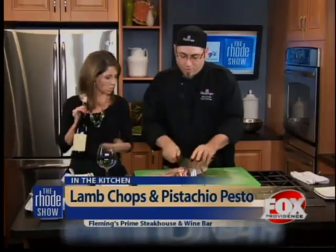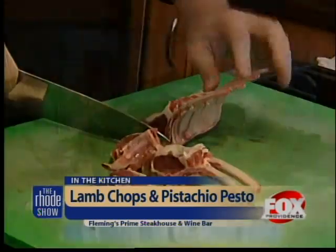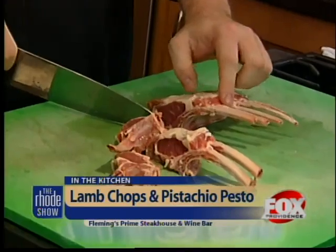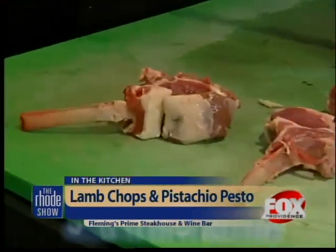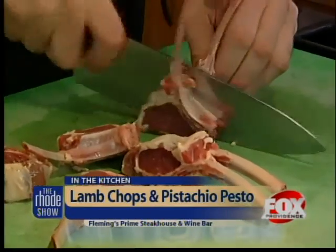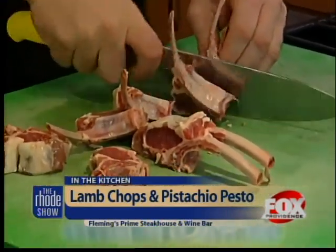What we're doing right now is butchering the lamb. You can buy these racks at any store — there's what's called a French rack. We pull the meat back a little bit and take some of the fat off. We cut them into what we call lollipop chops, because after you cook them you can pick them up, bite the bone, and they look like you're eating a lollipop. We're going to marinate them really quick so they don't get overpowered.